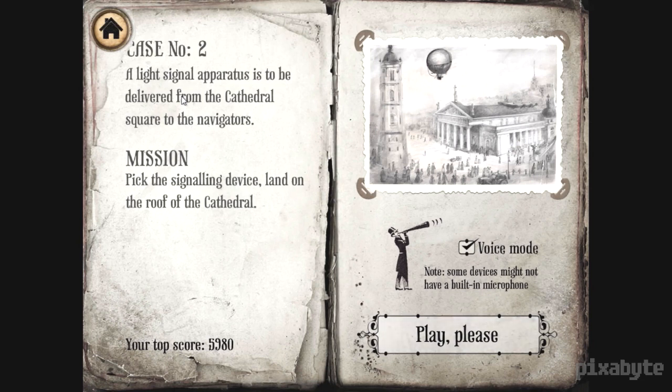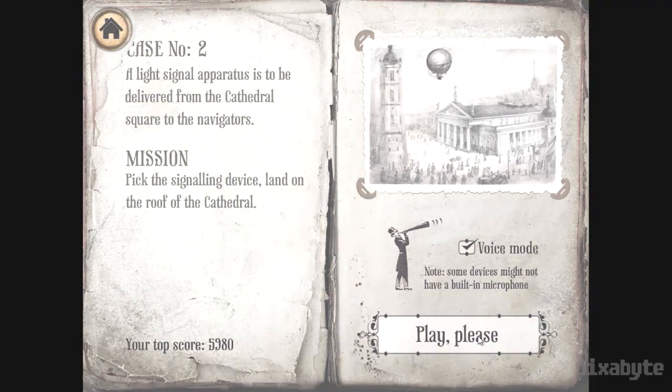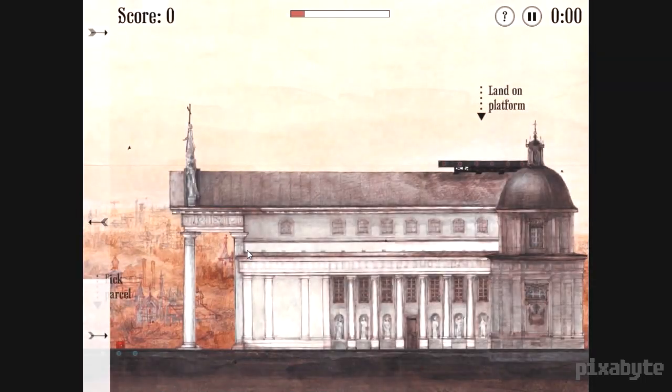You can see right here — the story is revealed through cases. Case number two: a light signal apparatus is to be delivered from the cathedral square to the navigators. Mission: pick the signaling device, land on the roof of the cathedral. Steampunk just makes me happy. Also to the bottom right, we have voice mode — something very special that I'm simply going to let you guys be surprised by.